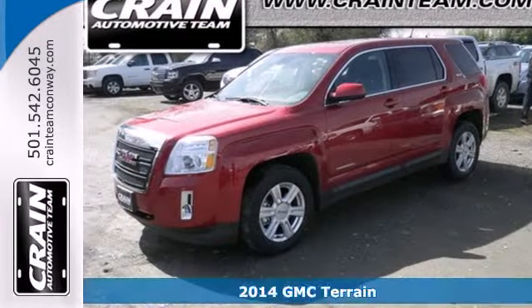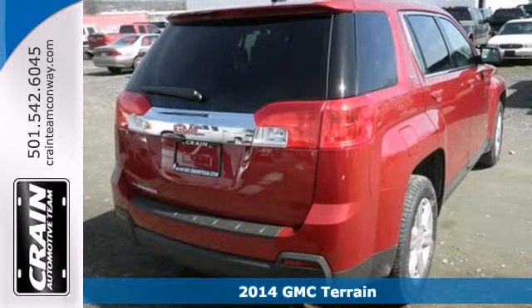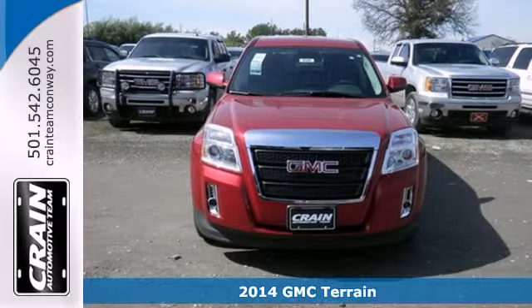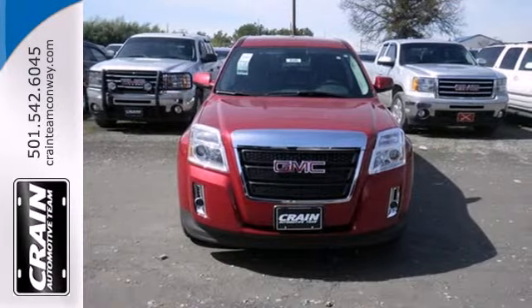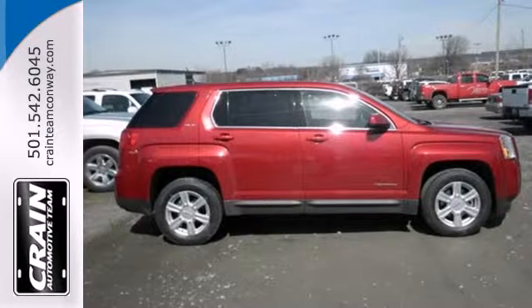Here's a 2014 GMC Terrain. It has practical refinement, power, and cargo space, plus nice amenities like a power driver's seat, steering wheel audio controls, heated mirrors, fully automatic headlights, and stability and traction control.